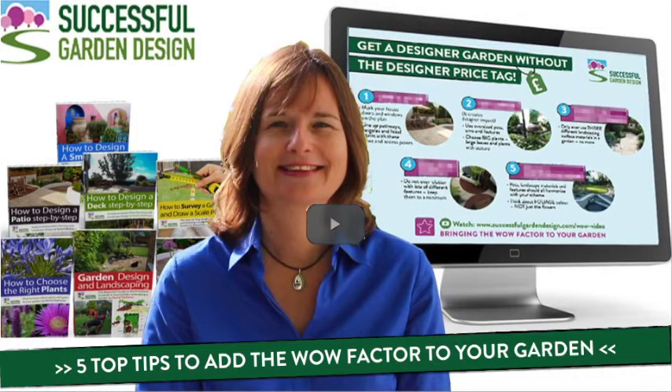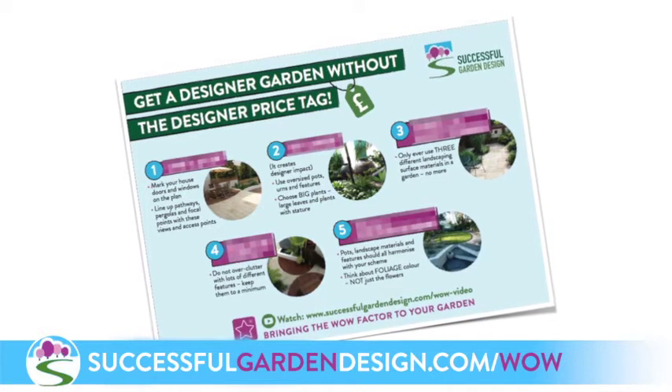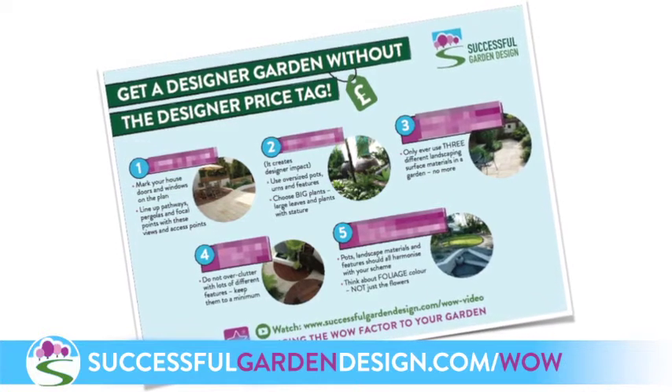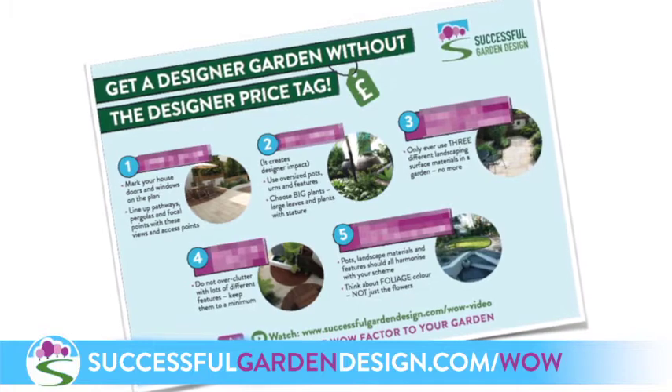If you'd like some more top tips on how to add the wow factor to your garden, I've created a cheat sheet that you can download and a short video tutorial that walks you through the top five things you must do if you want to create a stunning garden. Head on over to SuccessfulGardenDesign.com/wow and you can download your cheat sheet there.